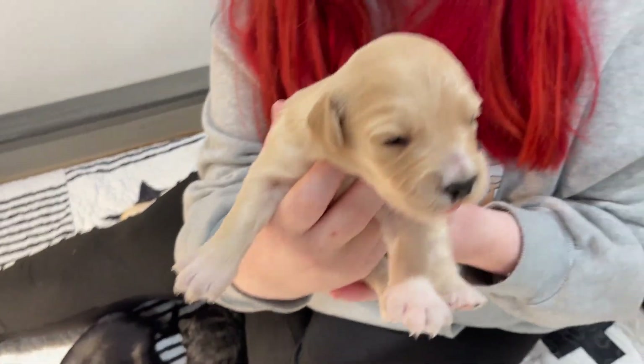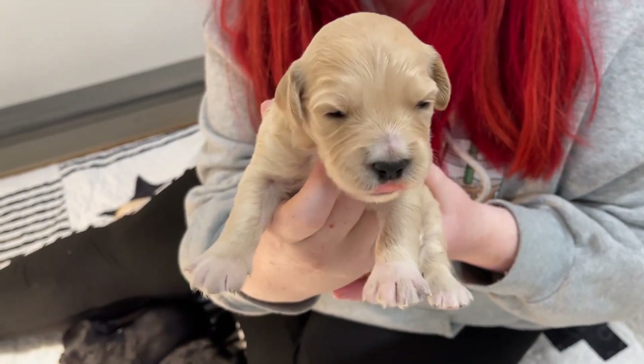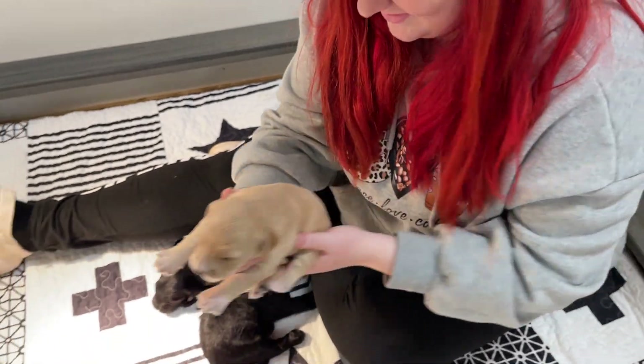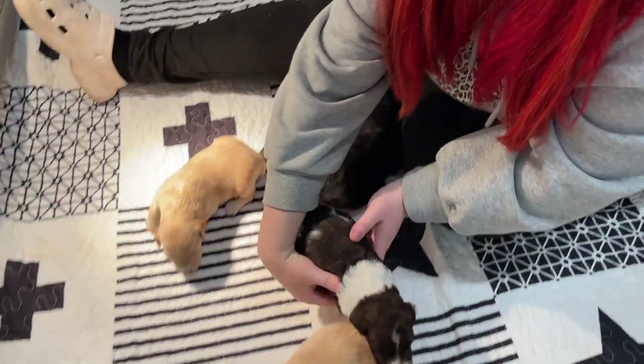This one's also a girl. She is really cute now. You're starting to be able to see her white paws and stuff, which I think is really cute on her too.